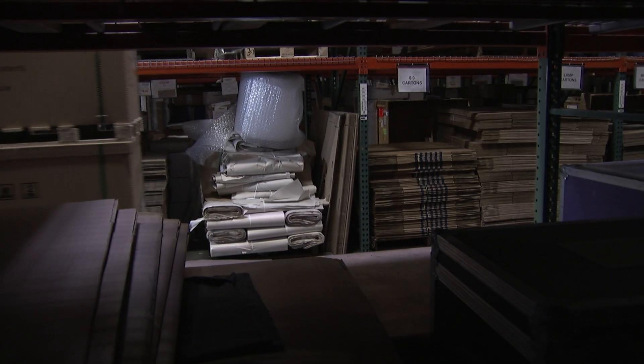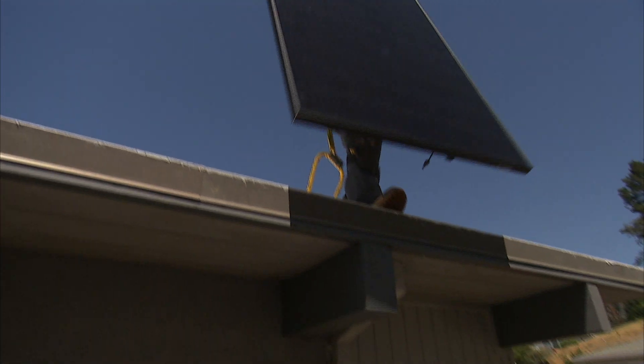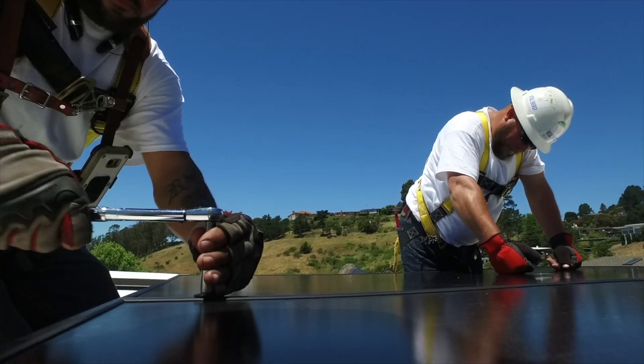Based in California, Solaria has developed the Power XT module to meet the demands of discerning customers in the US. The Power XT series module is a phenomenal choice for our customers. We found them to be very high efficiency, attractive and a great return on investment from a value perspective.